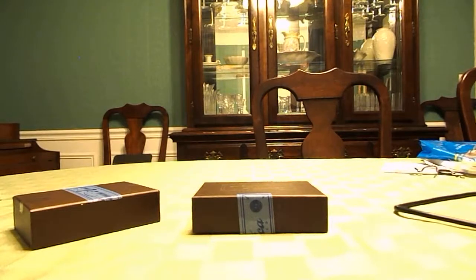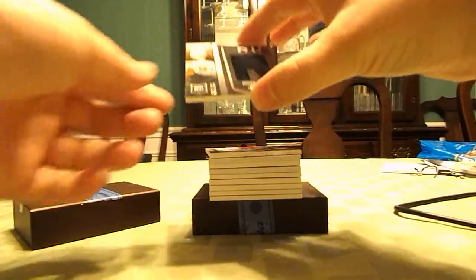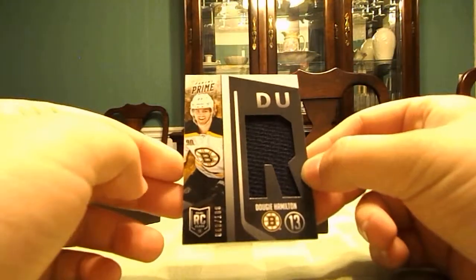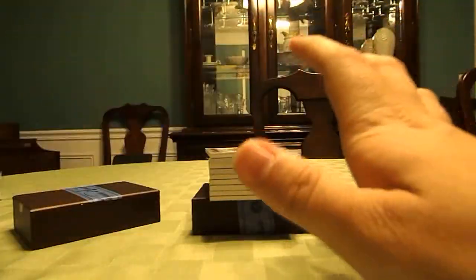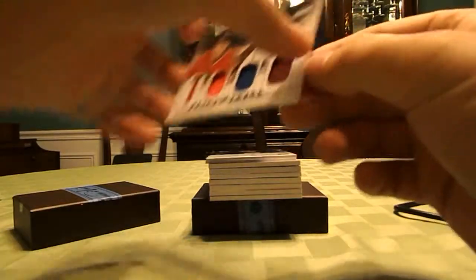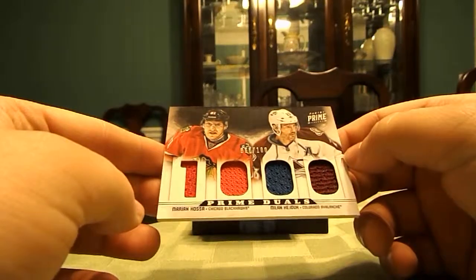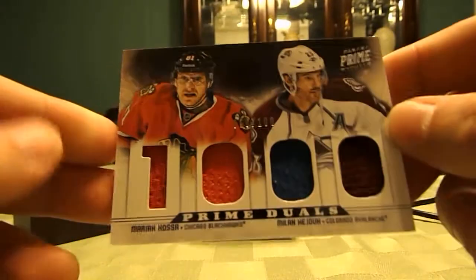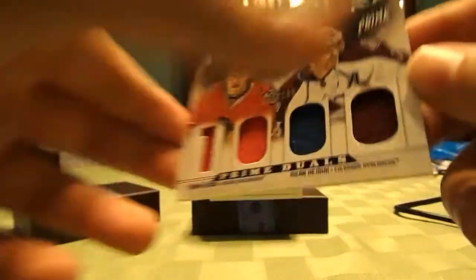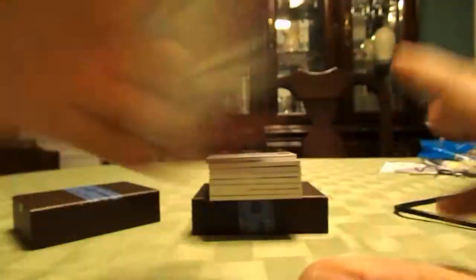Here we go. Thank you so much again. Out of Panini Prime, numbered to 100, Dougie Hamilton Jumbo Relic. So that's really nice. Also out of Panini Prime, Marion Hossa and Milan Hedjuk, numbered 66 of 100, quad. So that's really nice.